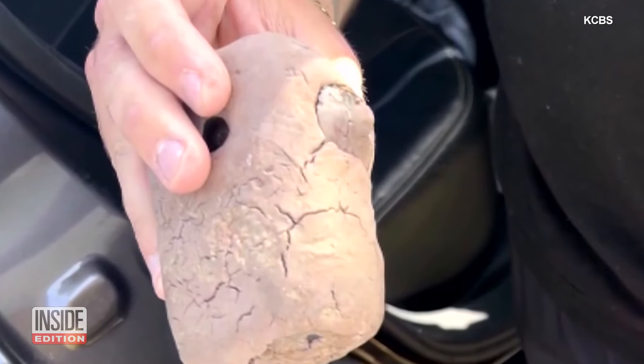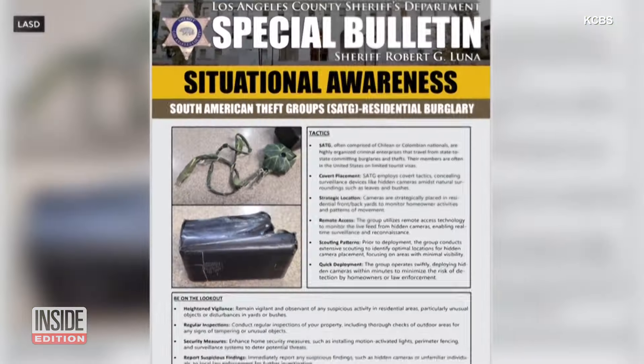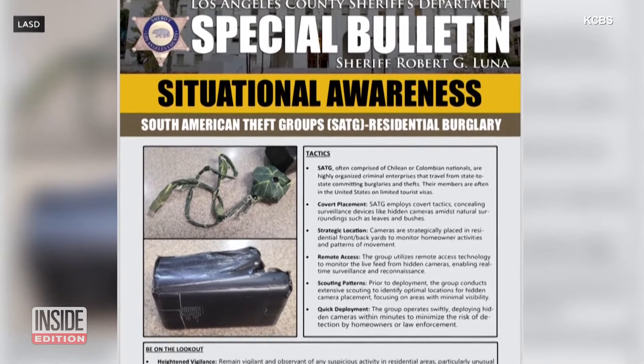The department says it arrested four men for burglary and found similarly disguised cameras in their vehicle. If you find something like this on your property, you're asked to contact the Sheriff's Department.